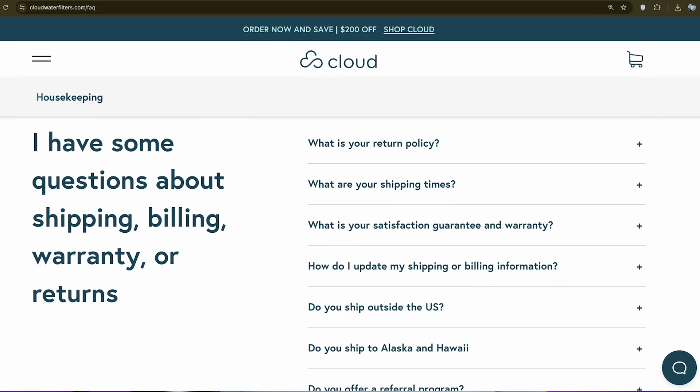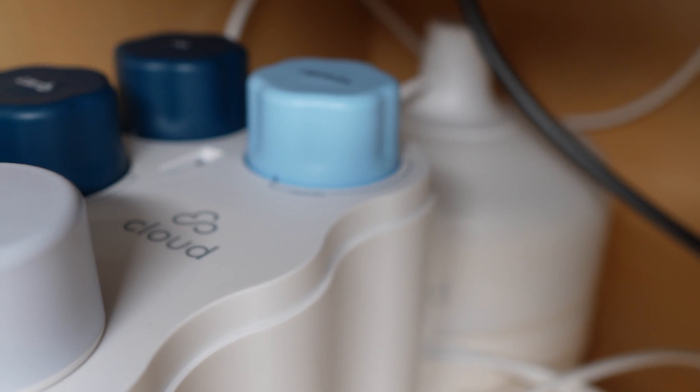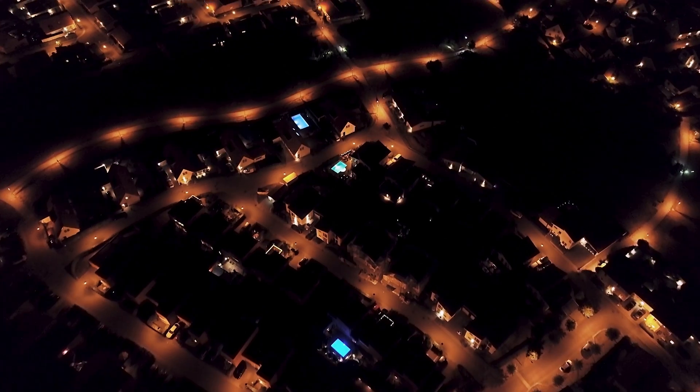At the time of recording, Cloud Water Filters is offering an industry-leading 12-month money-back guarantee, which entitles you to a full refund within this one-year trial period if you don't like the system for whatever reason. And because the unit is powered by a dedicated battery and doesn't require an electrical connection, it can still be used to purify water even if the power goes out in your home.